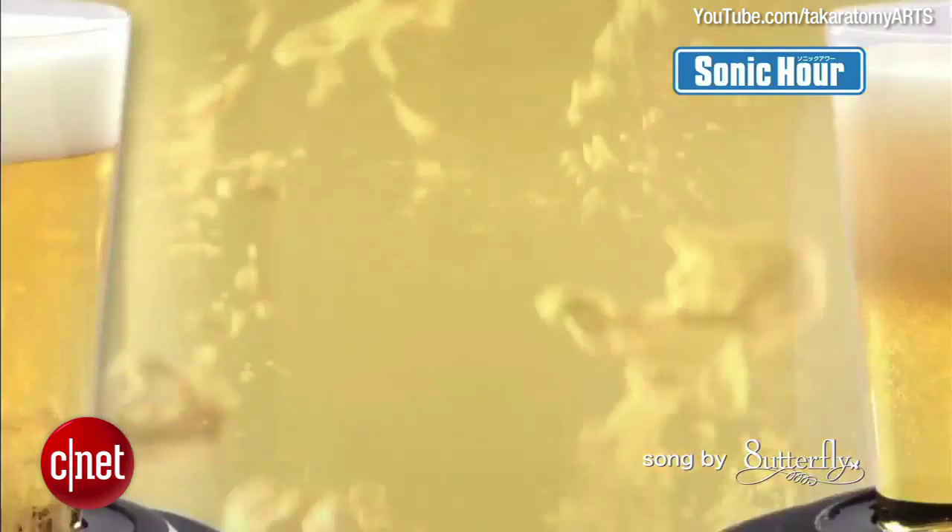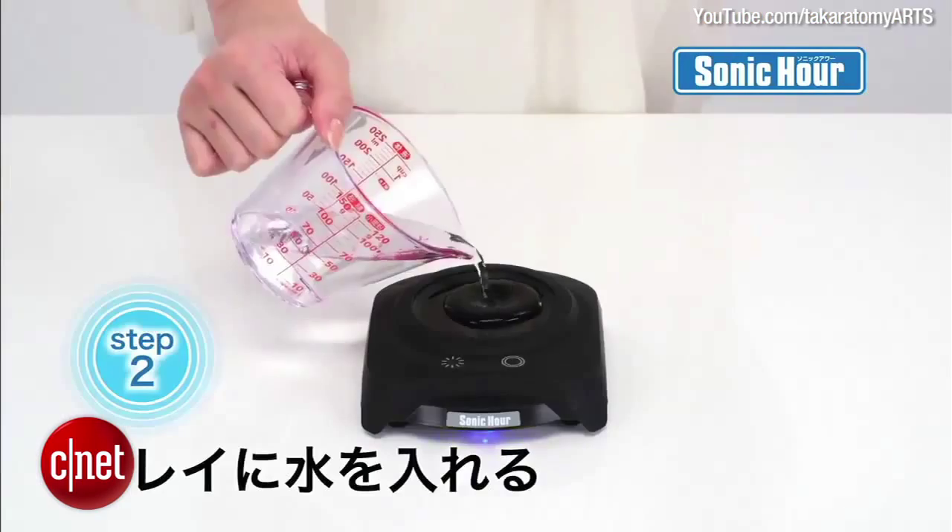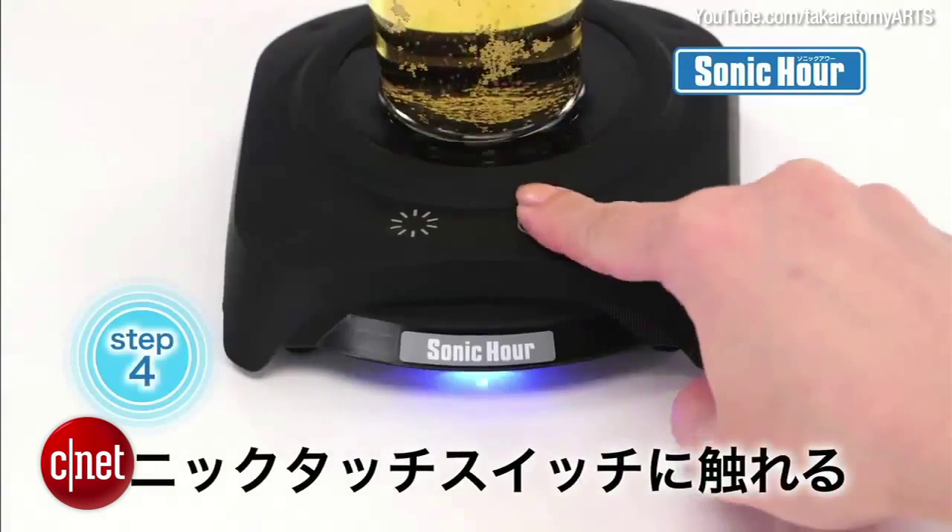Are you a fan of frothy, foamy beer? Sonic Hour uses ultrasonic oscillation to create a healthy head of foam on the top of your beer. Just pour a little water on the Sonic Hour, push the button, and enjoy.